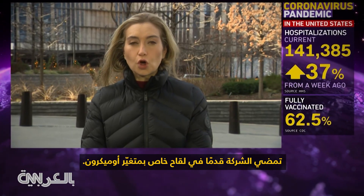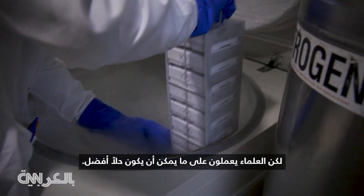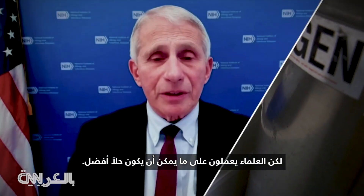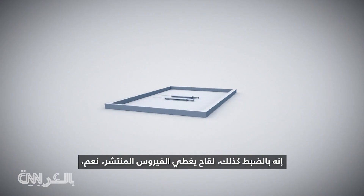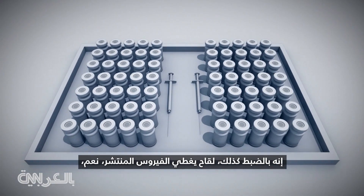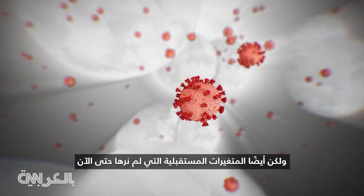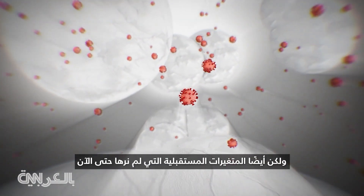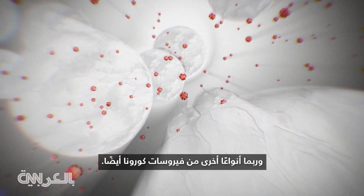The company is forging ahead with an Omicron-specific vaccine. But scientists have been working on what could be a better solution: the urgent need of a universal coronavirus vaccine. It's just what it sounds like — a vaccine that covers the circulating virus, yes, but also future variants we haven't even seen yet, and potentially other types of coronaviruses as well.